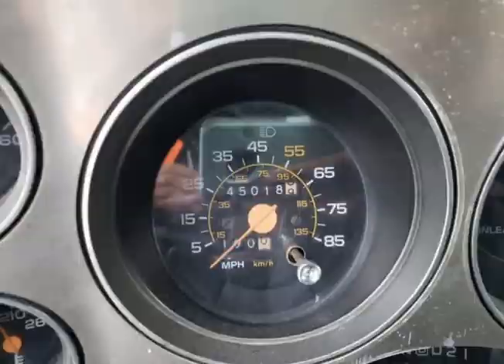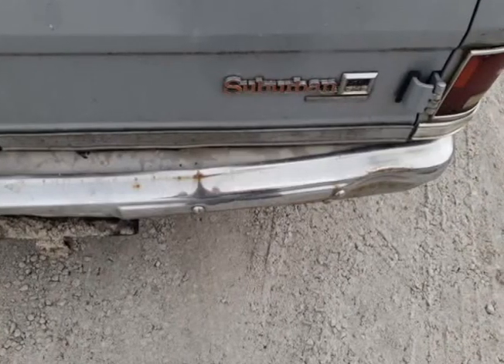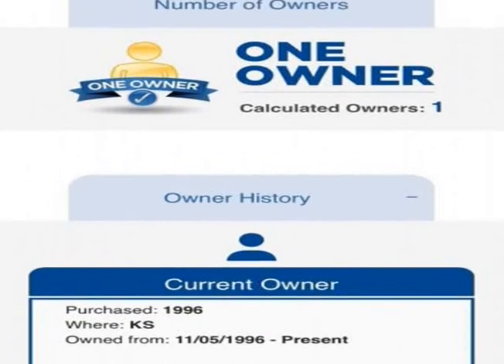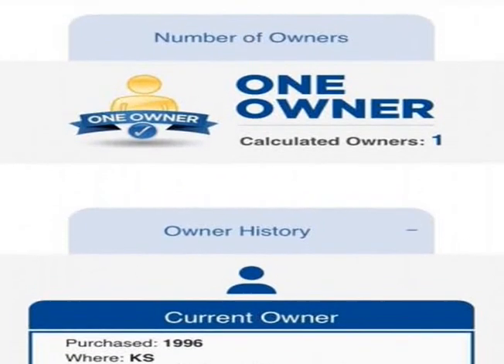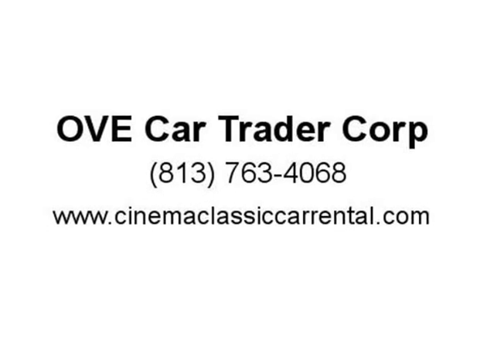Recommended for an experienced buyer with some restoration or mechanical background. We have no more information than what has been provided on our listing; however, if you have any questions we will do our best to help you or guide you in the right direction. Buyer is responsible for all possible unknown or unforeseen imperfections, wear and tear, or mechanical problems that may result from the vehicle.